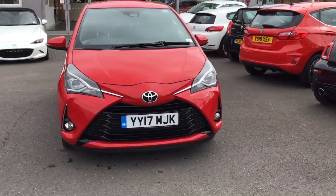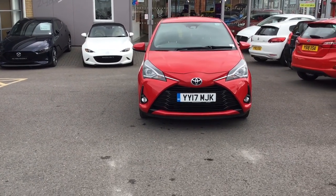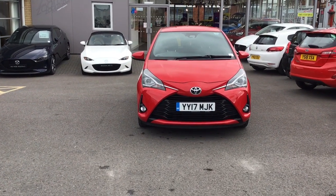If you would like to book a test drive today, call Stoneacre Hull and ask for Nicole. The number is 01482-589-646.